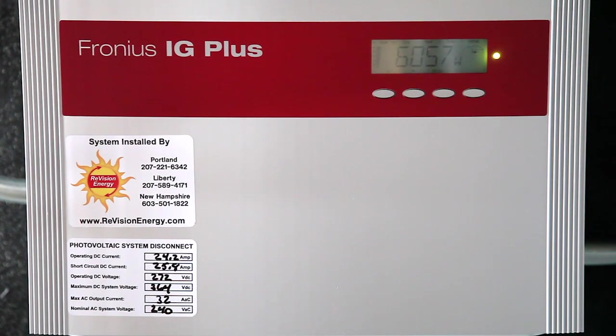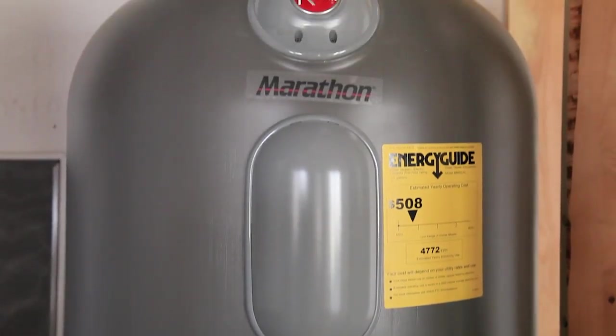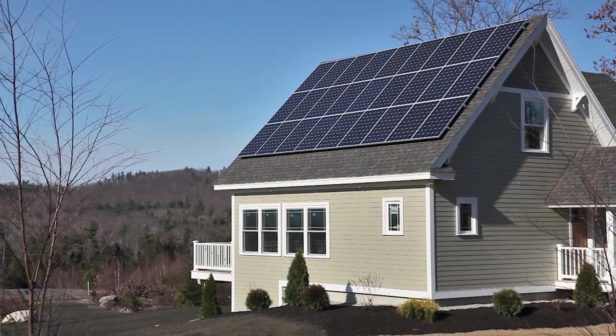An 85-gallon Rheem Marathon electric water tank provides an almost endless supply of hot water to the home without the use of oil or natural gas.